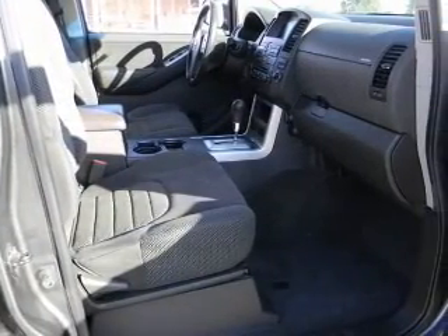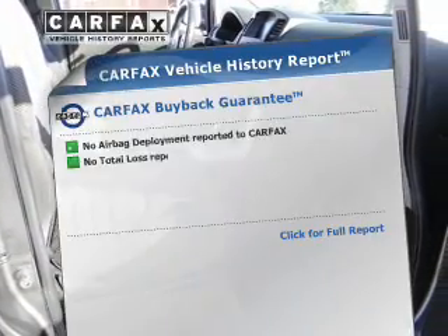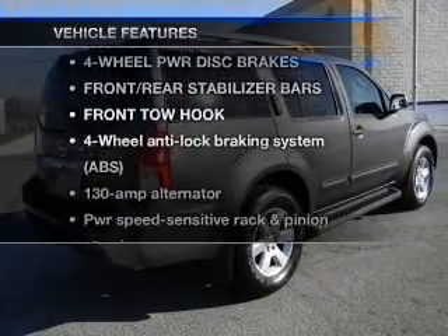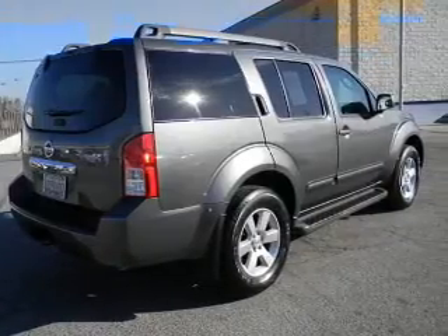This car has separate passenger temperature controls. Carfax has offered to provide you with peace of mind. Plus, enjoy these notable features that are included in this vehicle: air conditioning,